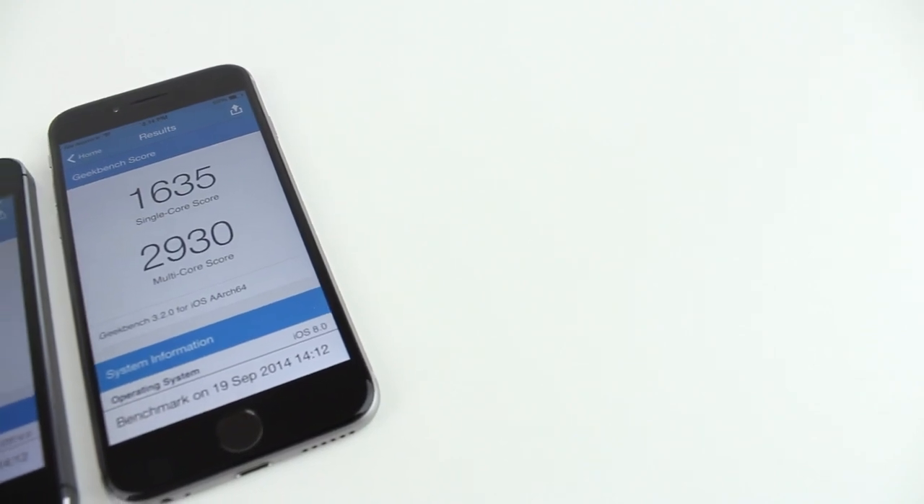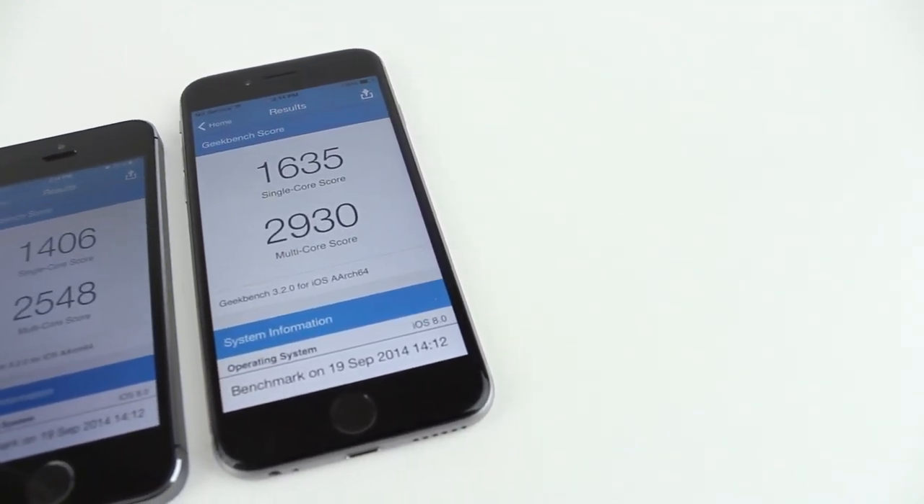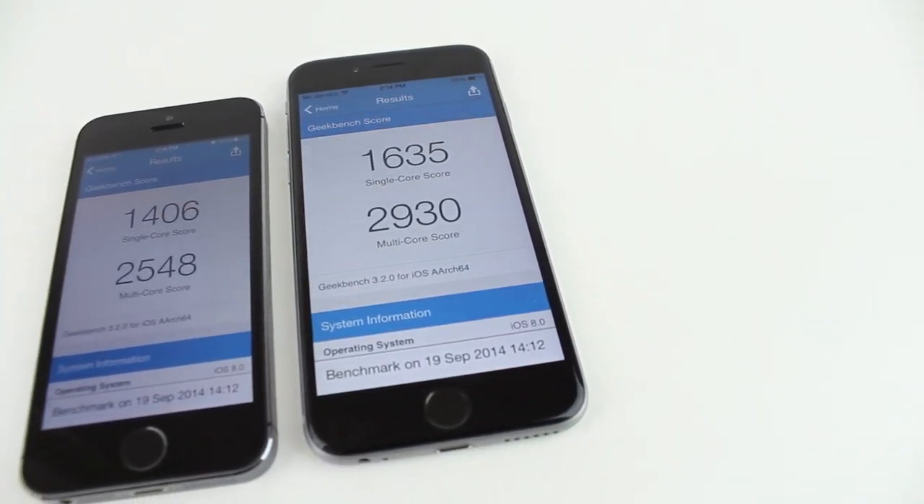So if you enjoyed this video be sure to leave a like down below as well as comment your thoughts on this Geekbench score and subscribe if you haven't already. Thank you for watching.